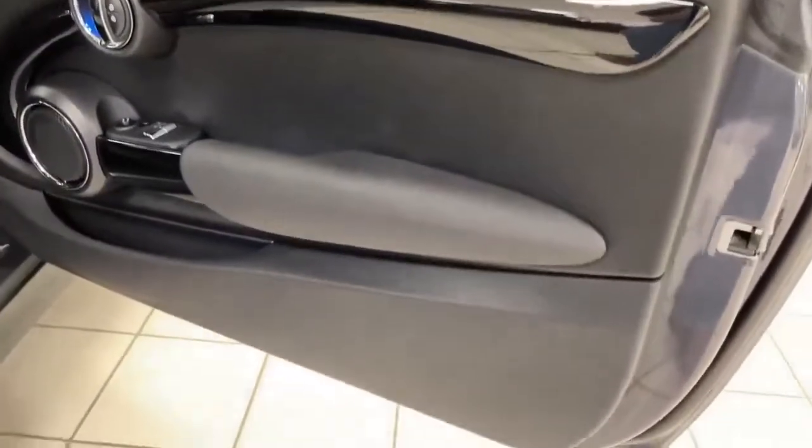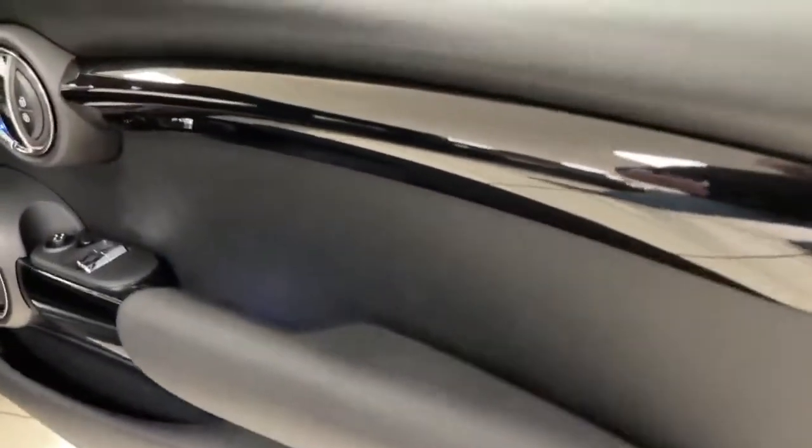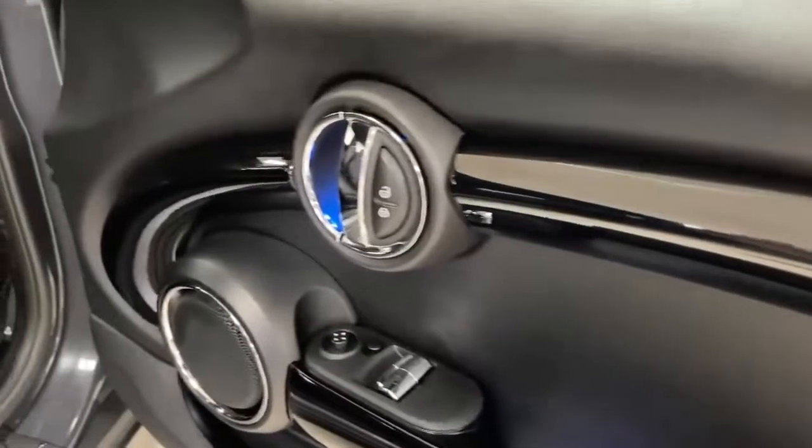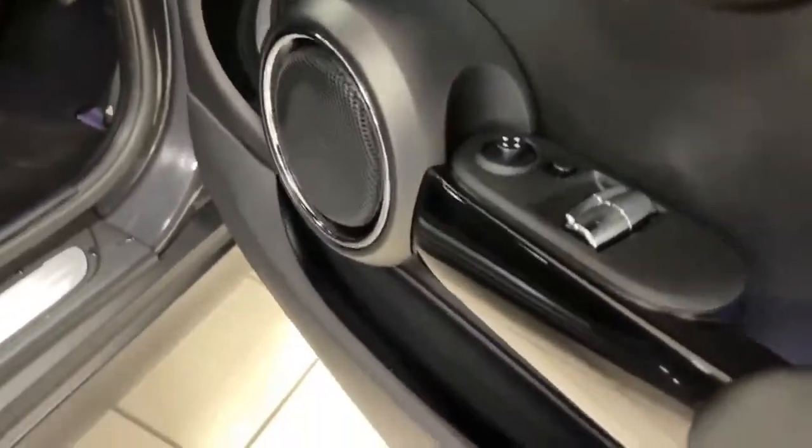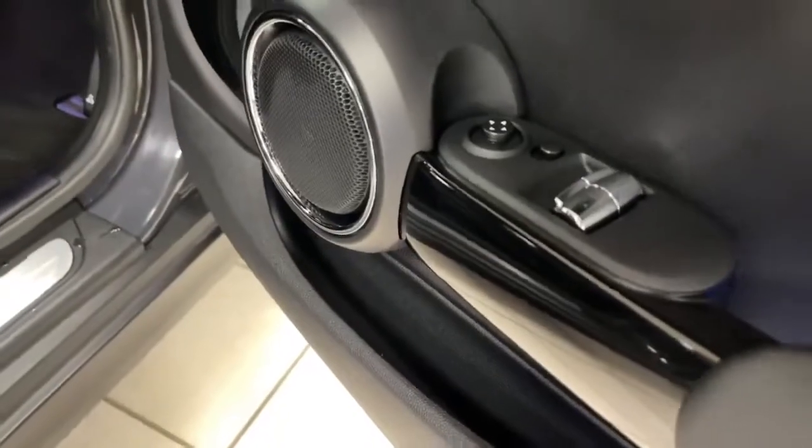Starting with the driver's door card — absolutely immaculate. It's got this sort of black mock wood finish throughout with blue LEDs showing in the car, electric windows in the front, and electric mirrors.